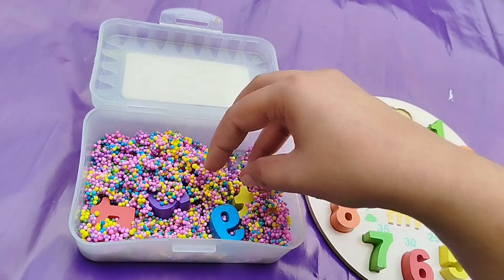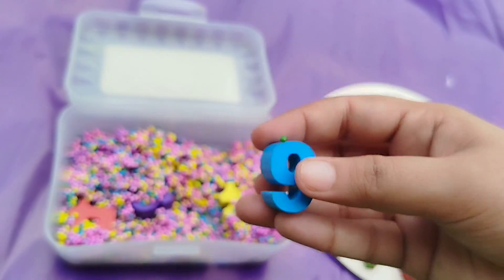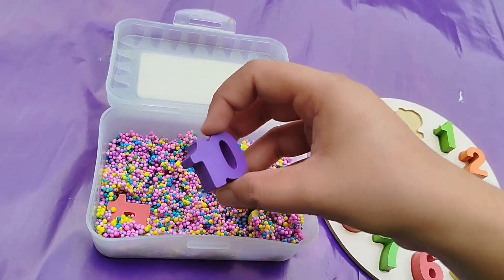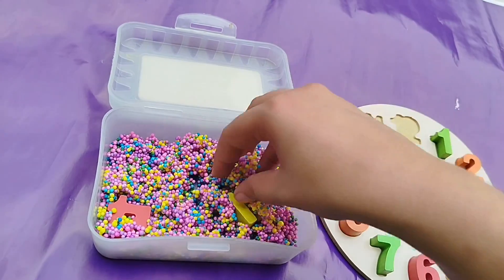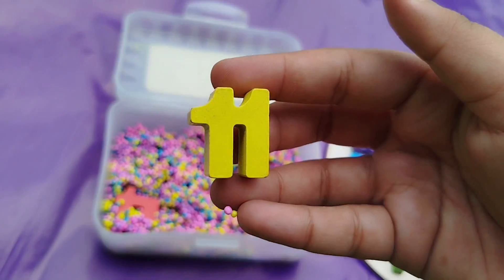Number 9. This is number 9. And ten — 1, 0 — ten. The next number is number 11.